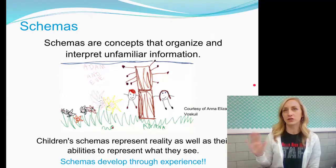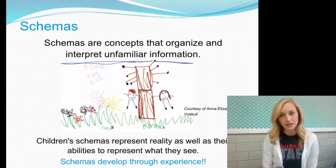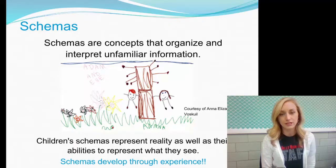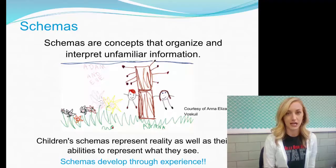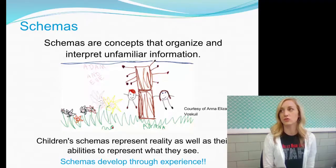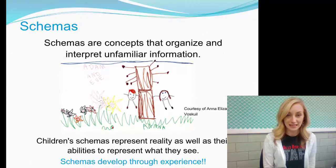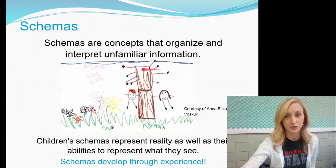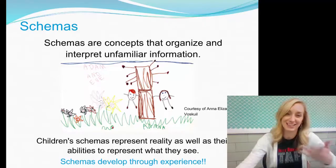Schemas are characteristics of concepts that help us organize and interpret unfamiliar information. As children, we don't have exposure to many different concepts. Even as adults, when we experience new things, we don't have a schema for them. When we perceive new information without a schema, we do so incorrectly sometimes. Children's schemas represent their reality and their ability to represent what they see — for instance, trees are drawn as just two boxes with dots, and people are drawn as big heads with arms and legs.